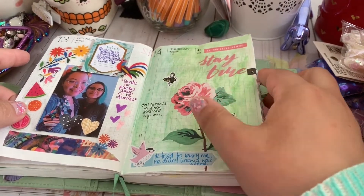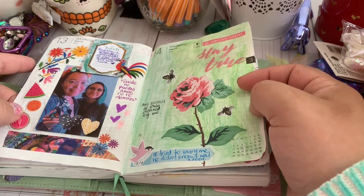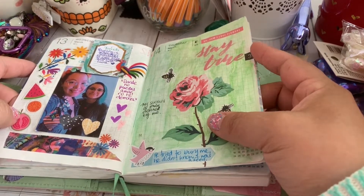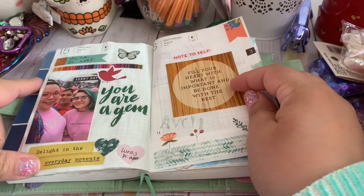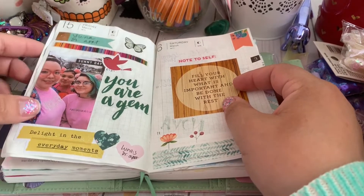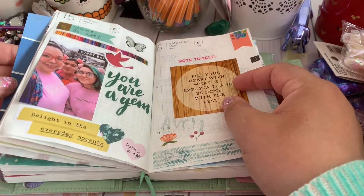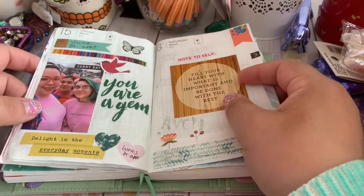And then just a random spread I did. I like what I wrote here — it says 'He tried to bury me. He didn't know I was a seed.' This means a lot to me. And then this was the day I was hanging out with my girls. Luna had come back from boarding school and we were hanging out, and we were all wearing pink — it wasn't even like we decided on it together, it just happened that way. Pink is my favorite color and I just love these girls so much.